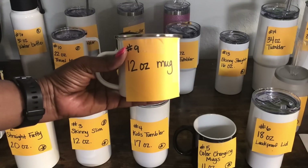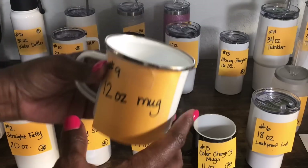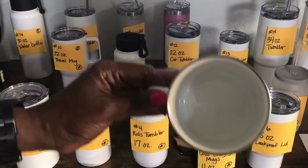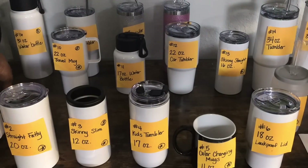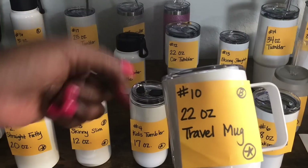Number nine is a really cute 12 ounce mug. It has a silver rim and it's very lightweight and cute. This one is different from the 11 ounce mug — you can see it's a little bit shorter. Number 10 is a travel mug that will fit in the Cricut mug press. It's 22 ounces and does have a handle.